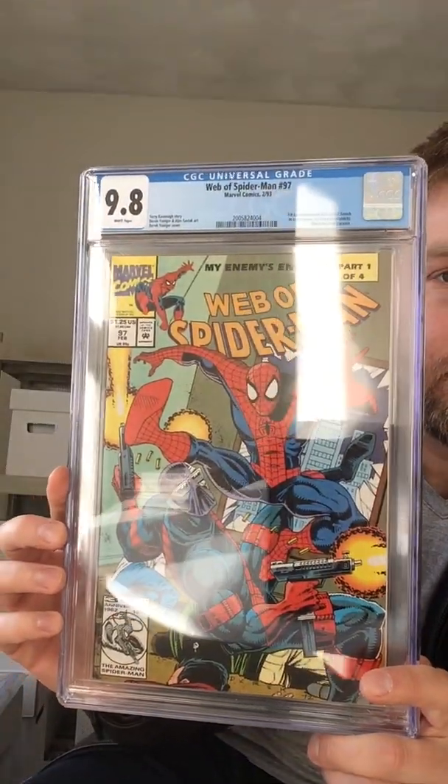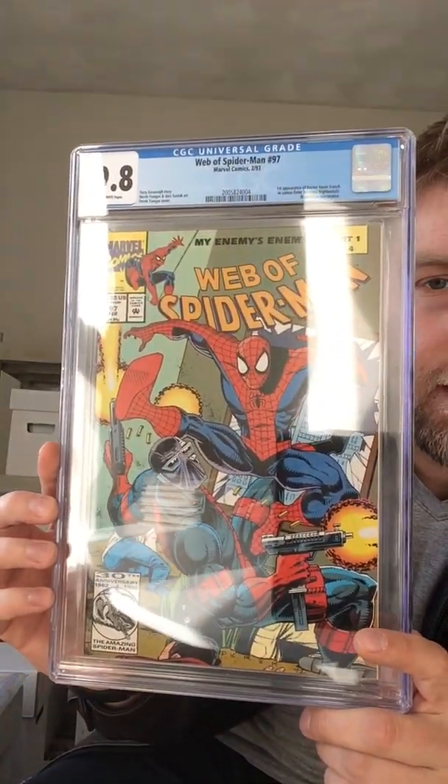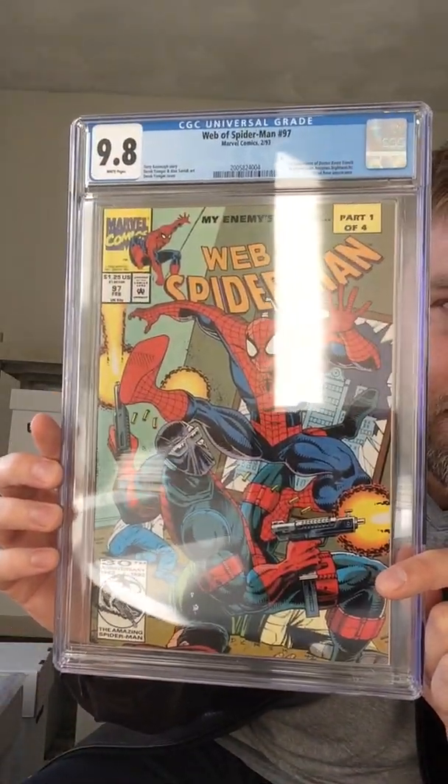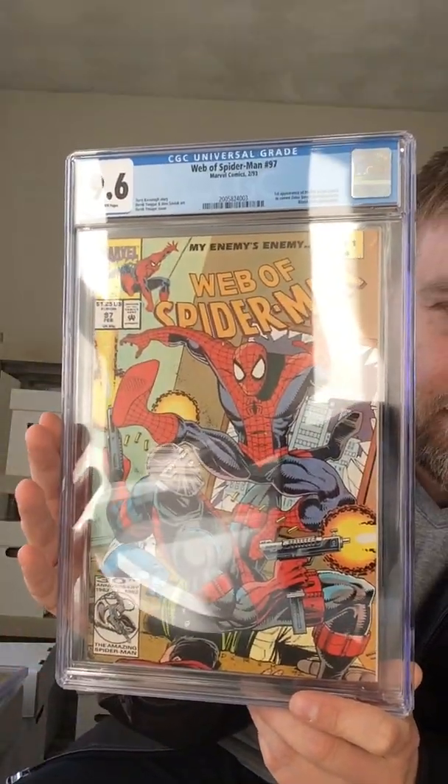I submitted two of these — Web of Spider-Man 97, first Night Thrasher. Well, it's actually first Dr. Kevin Trench who becomes Night Thrasher, but they say first Night Thrasher. That one got a 9.8. And then the second one got a 9.6. Not bad. I might keep the 9.8 and just sell the 9.6.